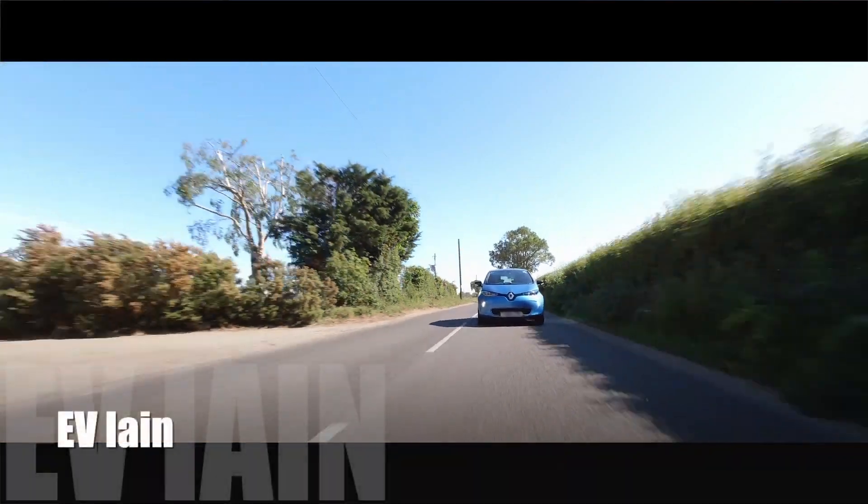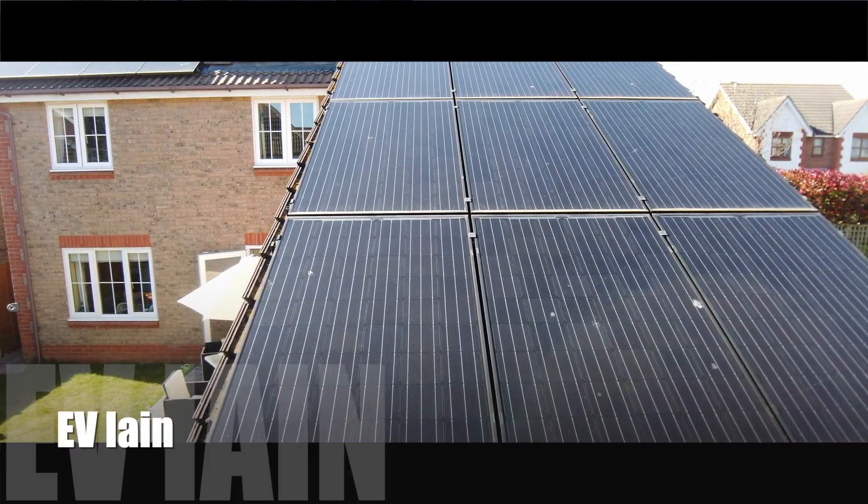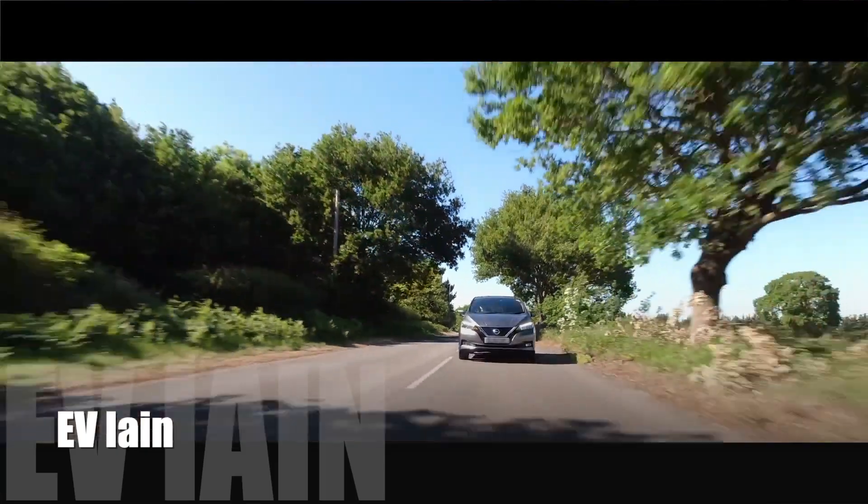So it's 2021, and I thought it's about time we did a bit of an update on what's happening with the Powerloop project.